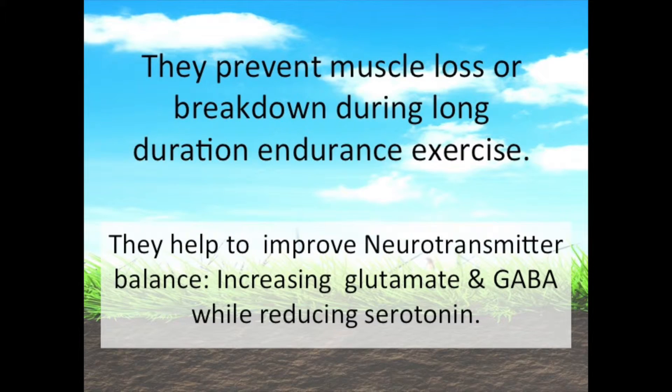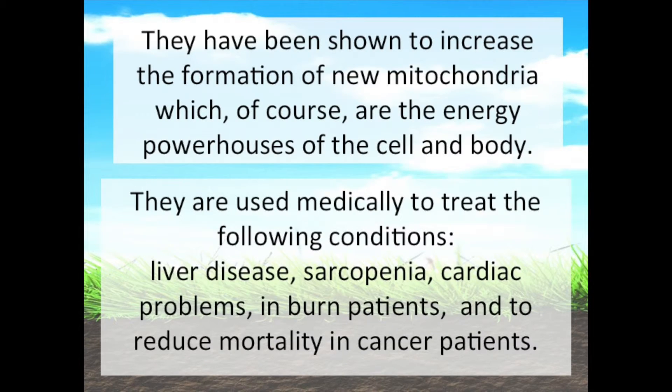They prevent muscle loss or breakdown during long duration endurance exercise. They also help to improve neurotransmitter balance, increasing glutamate and GABA while reducing serotonin. They've been shown to increase the formation of new mitochondria, which are the energy powerhouses of the cell and the body.